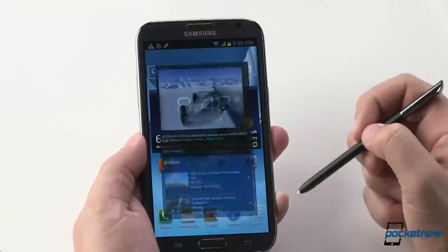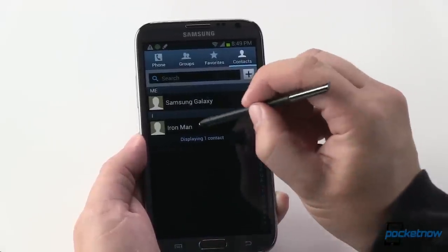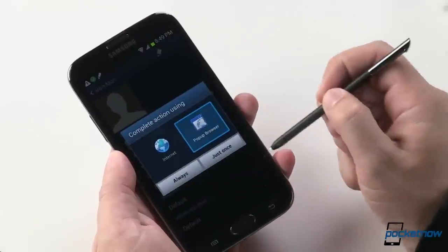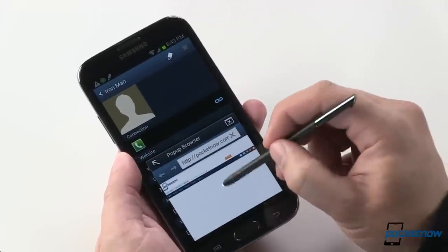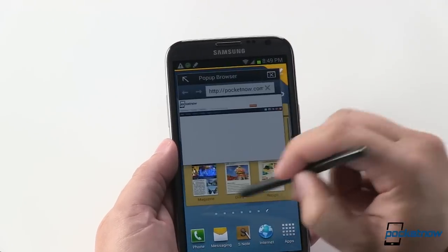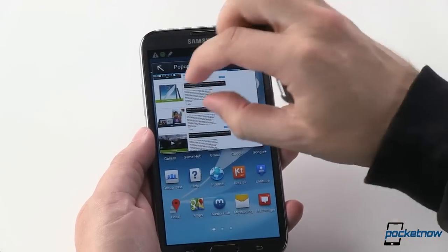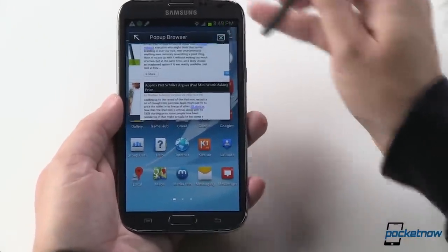Not quite as handy, though, is the pop-up browser functionality. We'll hop into contacts and find a contact that has a URL. Tap that, and you're asked which browser you want to use to open it — it's a pop-up browser. The browser loads the page in the background while you go about your business. Once the page loads, you can read the article, then jump to the full-size browser or jump right out.